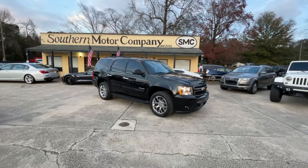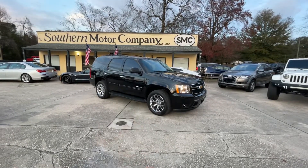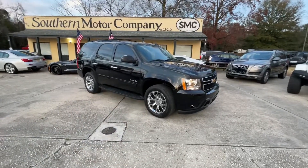So let me know if this is one you're interested in buying from us today here at Southern Motor Company. It's a jam-up price, as you can see right there on the website. My name is Chad — I'd love to help you. Thank you for watching.